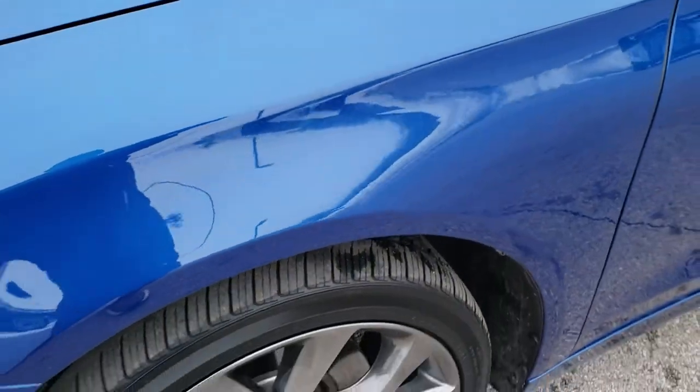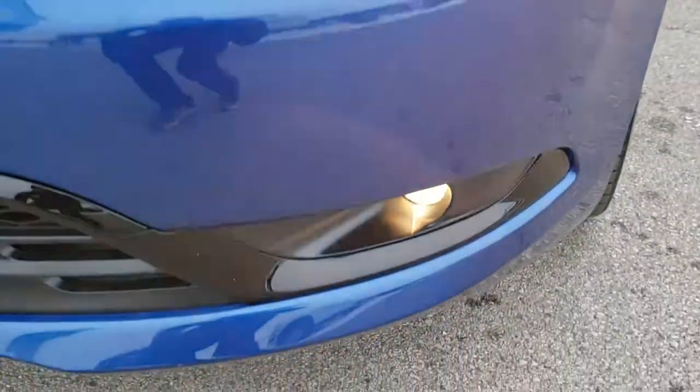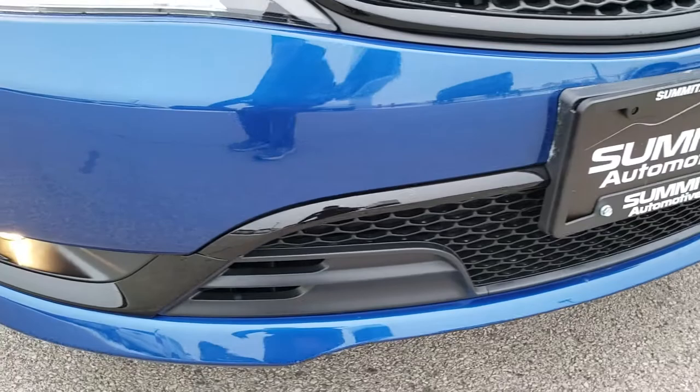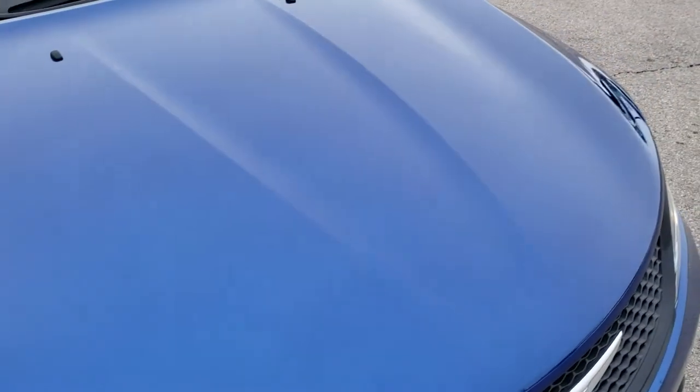Four-wheel disc brakes on this car. I got the lights on so you can see it has the projector lamp headlamps, the LED running lights, and the projector lamp fog lamps. Front bumper is in excellent shape — I didn't see any dents, dings, or cracks on that. And the hood is in excellent shape as well; I didn't see any dents or dings on that.